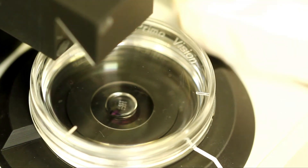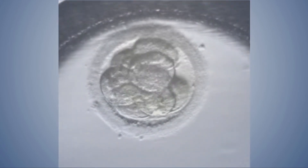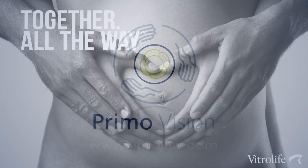PrimoVision and the time-lapse technology give the opportunity to follow embryo development as never seen before. Find out how to take advantage of the time-lapse technology and PrimoVision — please visit our website at www.vitrolife.com and get in contact with us.